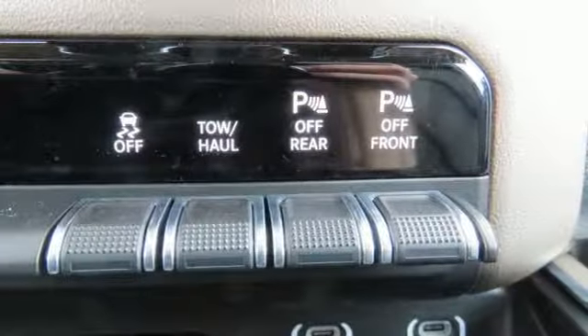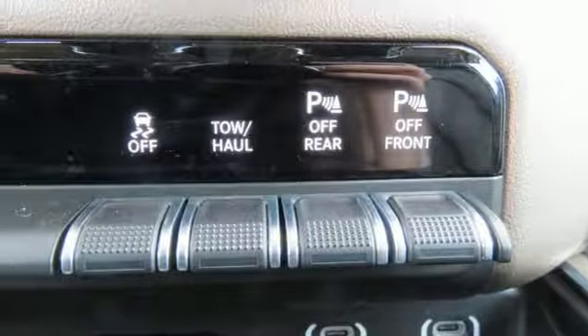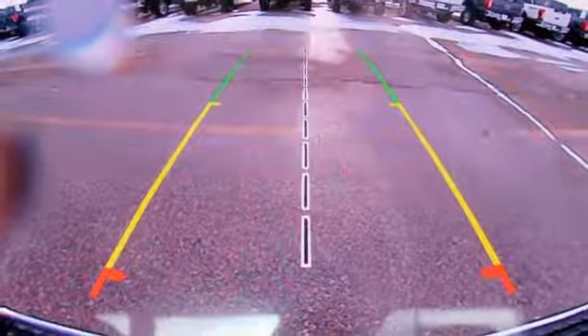Aluminum wheels. Heavy duty shocks. Configurable instrument gauges. And automatic transmission.